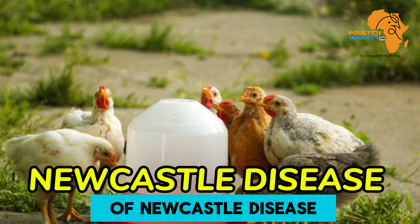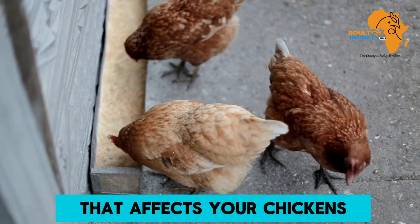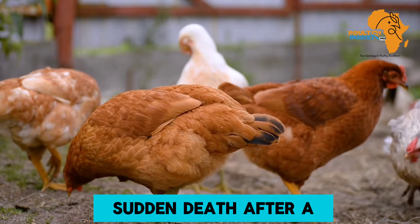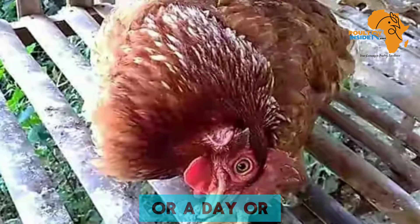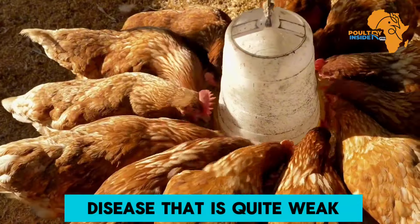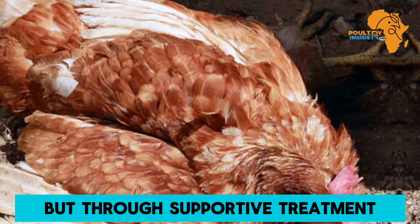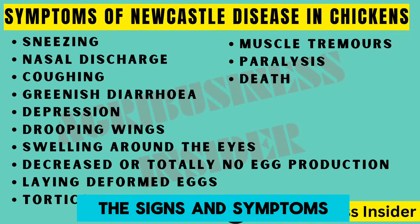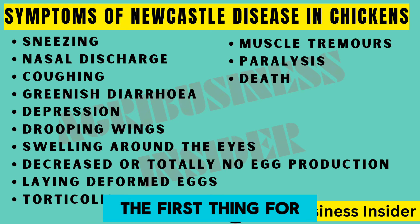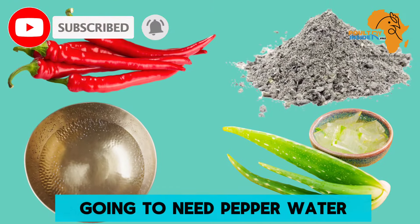The fourth disease is Newcastle disease. There are two forms: the acute form and the mild form. The acute form affects unvaccinated chickens and typically causes sudden death after a few hours or a day of infection. The mild form is weaker and can affect vaccinated chickens, but with supportive treatment chickens can recover. The first and most important step is to make sure you vaccinate your chickens.